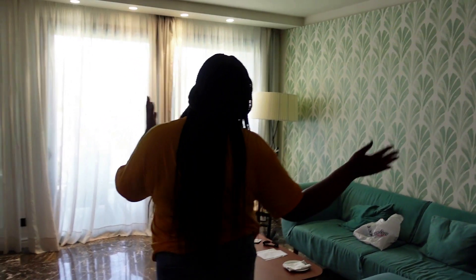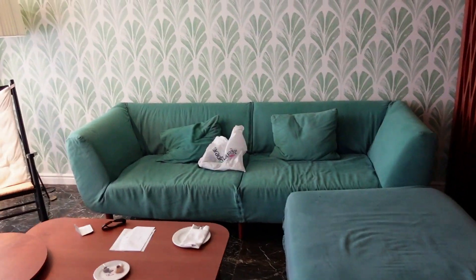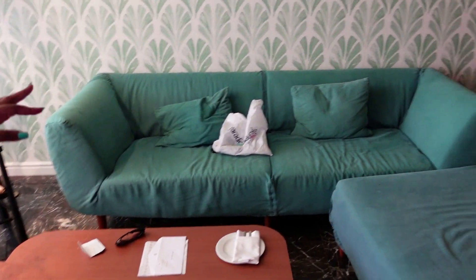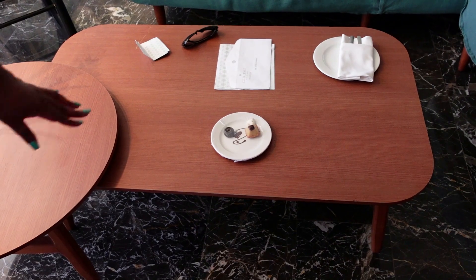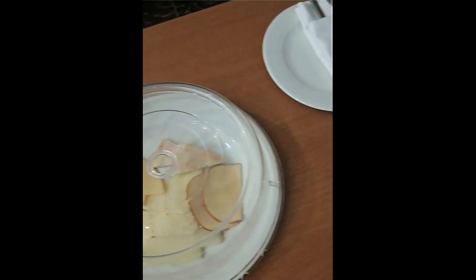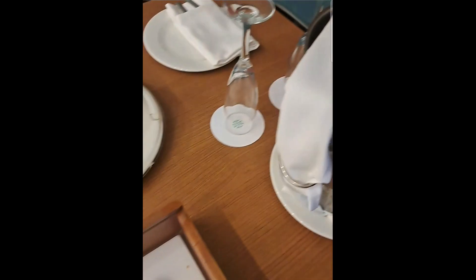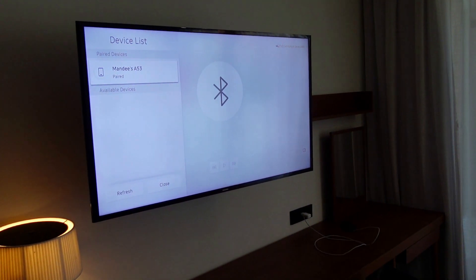This is the living area with a nice comfortable seating area. When we first came they had a nice little setup with champagne. This is the second TV, which is in the living room. You can hook it up to your Bluetooth. They have a couple of channels but it's not great.